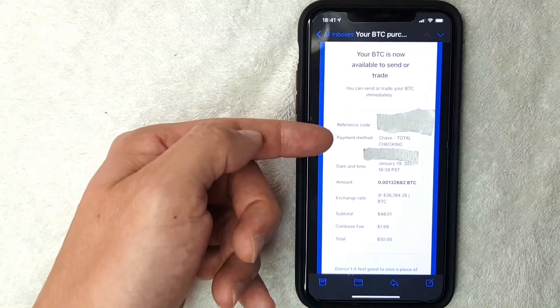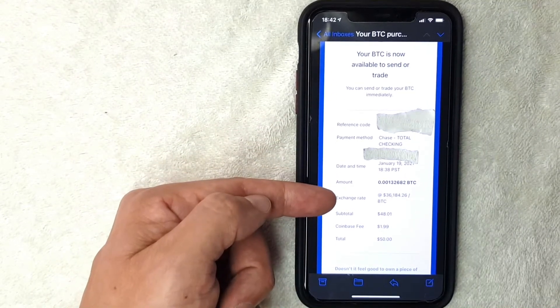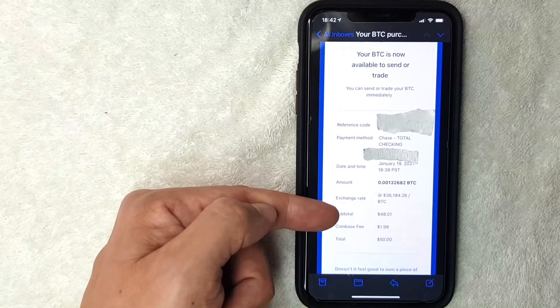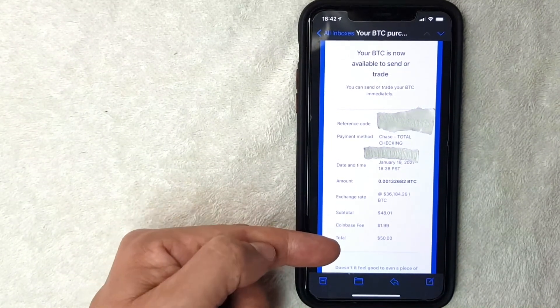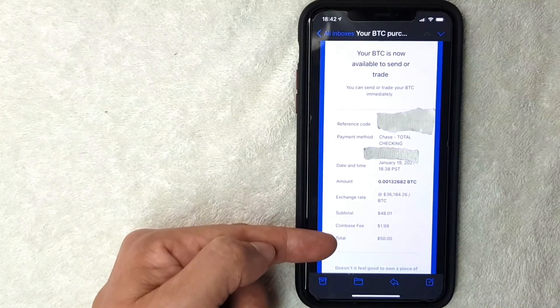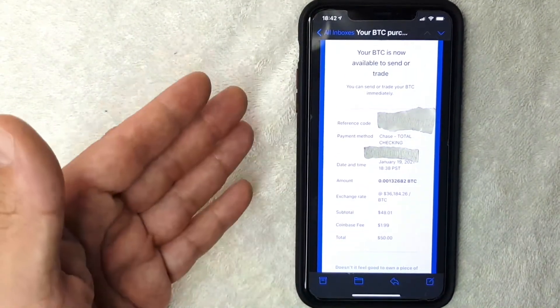This is what the Coinbase confirmation email looks like. It includes a reference number, the bank used for the purchase, the date of the transaction, the amount of bitcoin purchased, the exchange rate at the time of purchase, the subtotal, the Coinbase fee, and the total transaction amount.